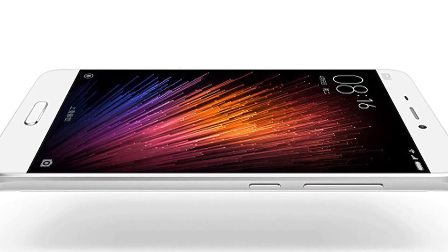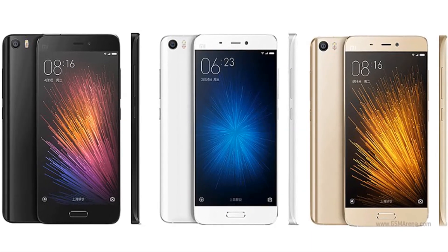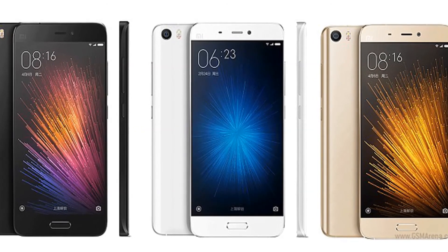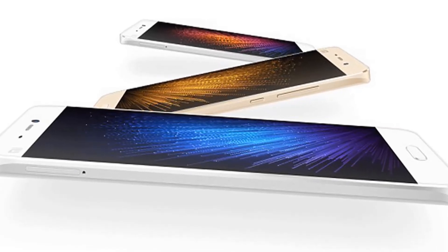The Xiaomi Mi 5 can be picked up with up to 128GB of storage, which promises significant speed increases of 80%. The Mi 5 is also very impressive on the camera front at 16MP with an aperture of f/2.0 and 4-axis optical image stabilization, which is a brand new technology as well.